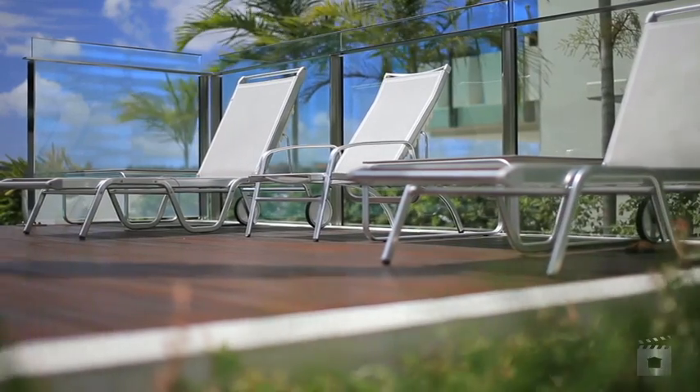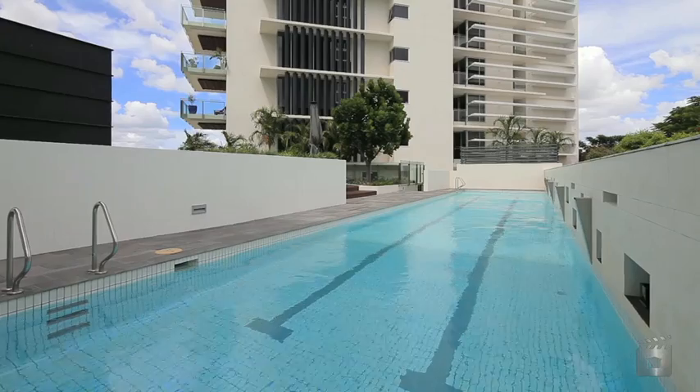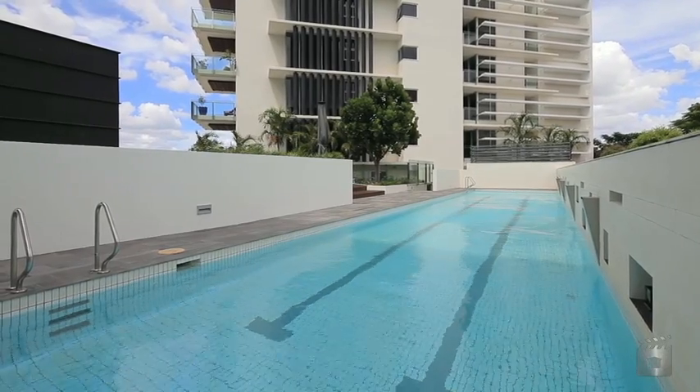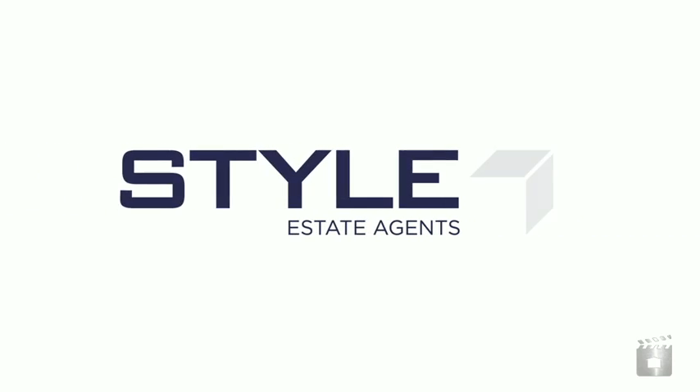Within minutes' walk to transport, cafes, bars, restaurants and all local conveniences, and only two kilometres from the CBD, 11-1 Macquarie is the ultimate in urban riverfront living.